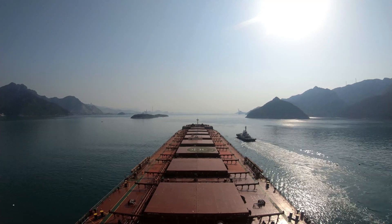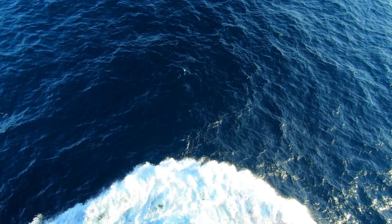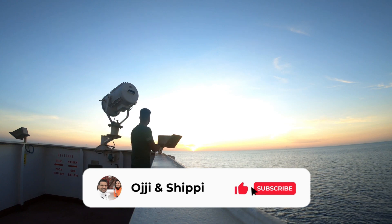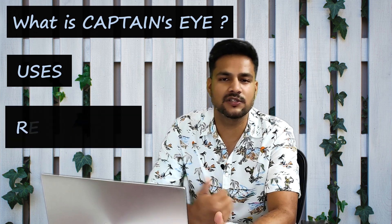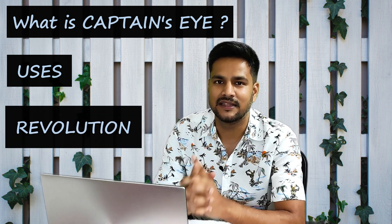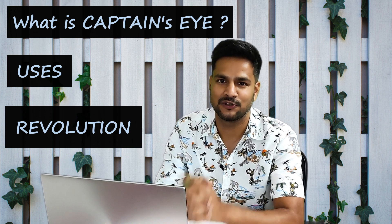Hello everybody, how are you guys doing? I hope you all are safe and healthy. If you are watching me for the first time, my name is Ojas Rawat and I am sailing in the rank of second officer. Today we are going to discuss about Captain's Eye — what exactly Captain's Eye is, what it is used for, and what possible revolution it can bring to the maritime industry. So let's get started.